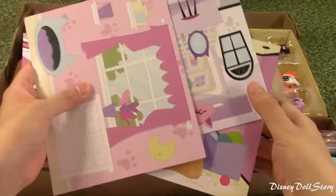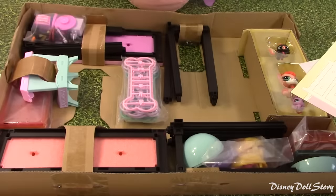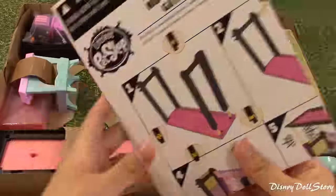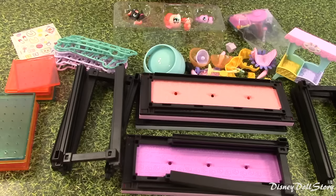Here is what the pieces look like. We have 3 room backgrounds and a manual, and wow, a lot of pieces in here. I took them all out of the boxes. We have some pieces for the room structures, some accessories, some deco beads and some stickers.